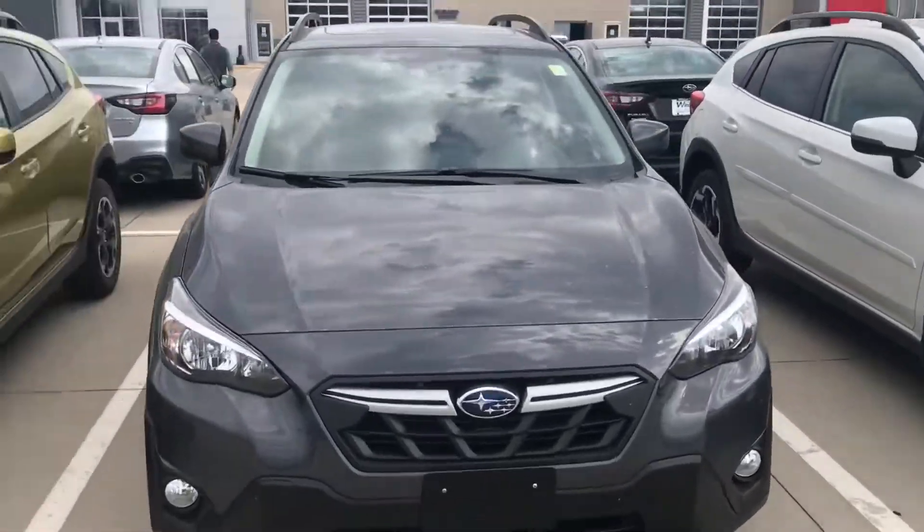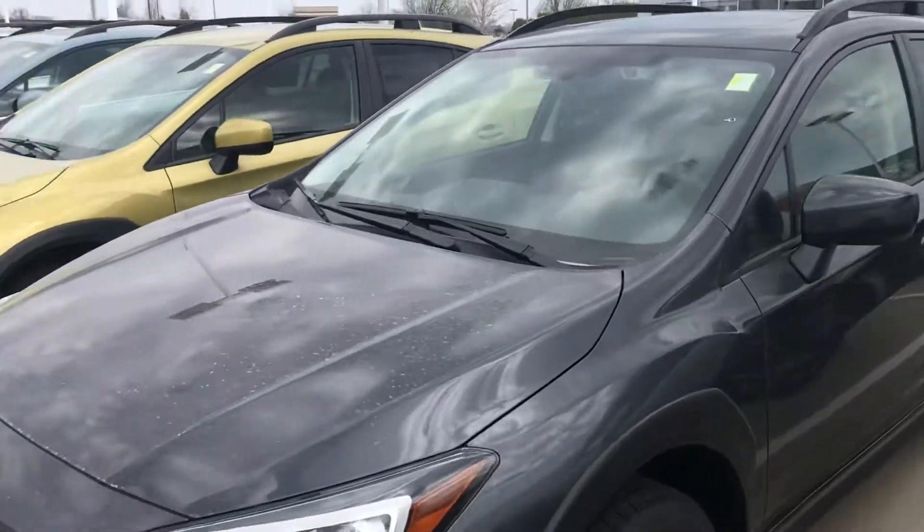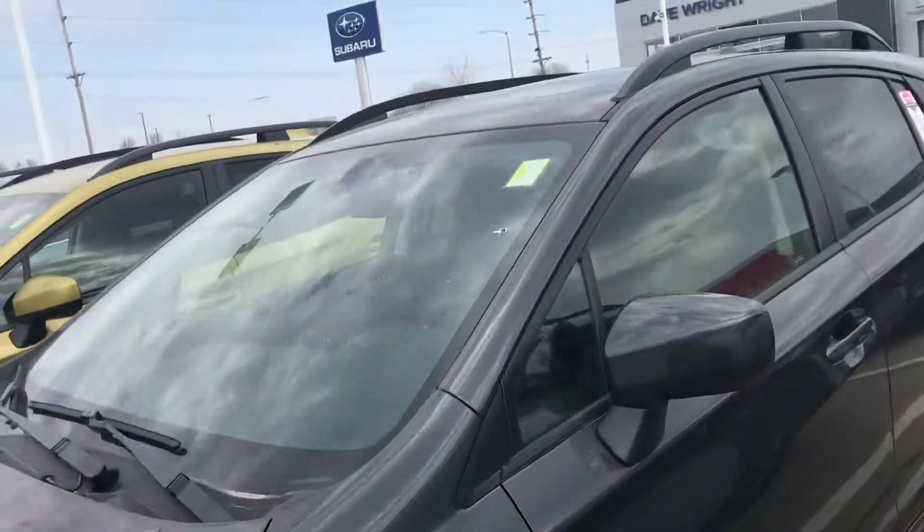Hey Heidi, this is Joe Vogt and Dave Wright at Nissan Subaru. Here's that Crosstrek you're looking at with the Magnetite gray color. It's a beautiful color.